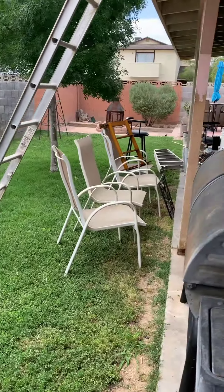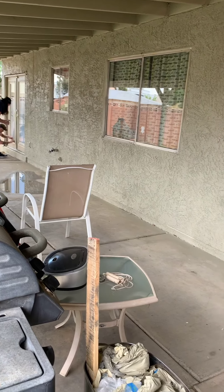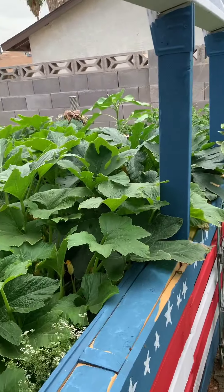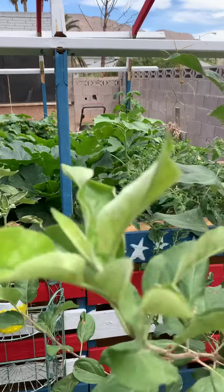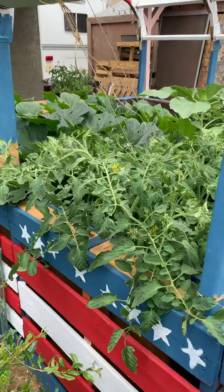Look at this going on — awesome, these guys have been working really hard. Tonight we're having tri-tip; I have a Santa Maria tri-tip in the fridge marinating.